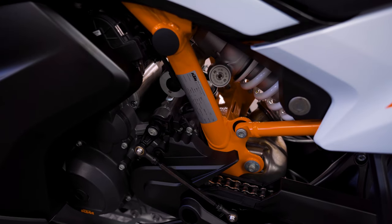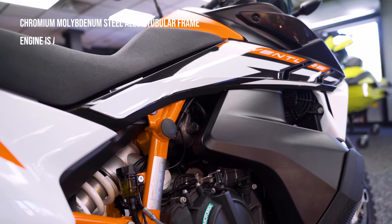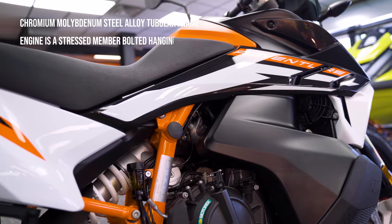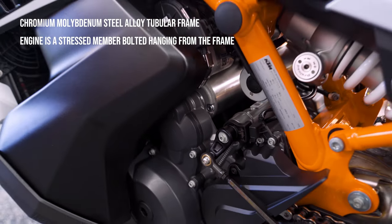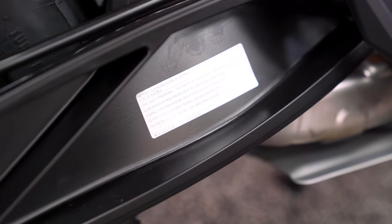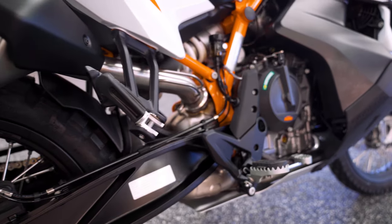The frame was designed for a mix of long street and off-road rides. It is a stiff chromium molybdenum steel alloy frame under which the engine hangs as a stressed member, making the bike compact with great handling on-road and off-road. The swingarm is a die-cast open lattice — the signature mark of KTM street bikes — optimized for stiffness and excellent stability with a direct link to the rear shock.